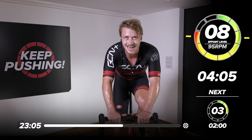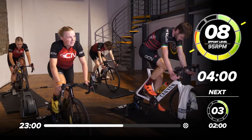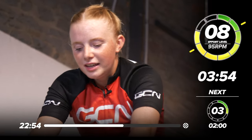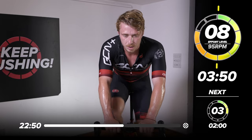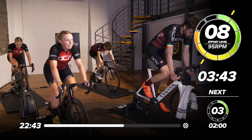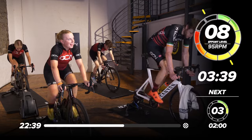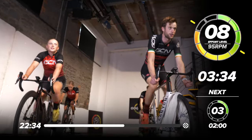Maddy, how are you going to pace yourself through the next four minutes? 'I think you've just got to suffer in these last ones — just keep your head down and suffer.' That is the spirit, Maddy. It's all about suffering. It's type two fun. Just one more to go after this one — hang in there, push on through, then it's the last effort. 'I hope you're right.' I hope I'm right too. Three minutes 30 seconds.